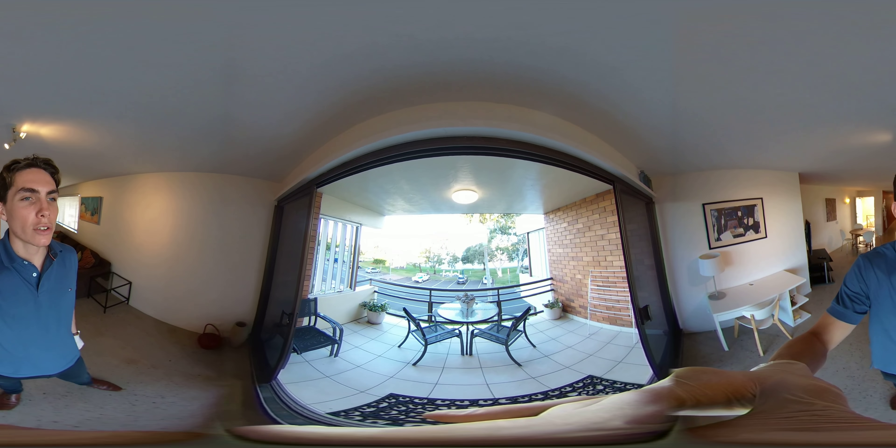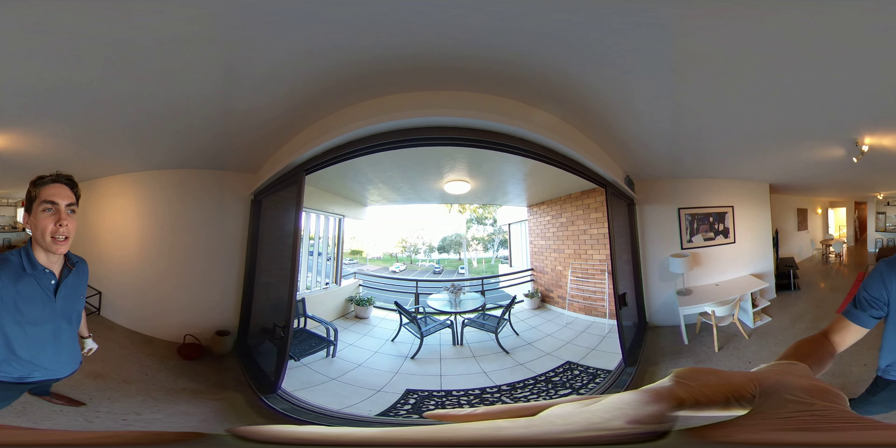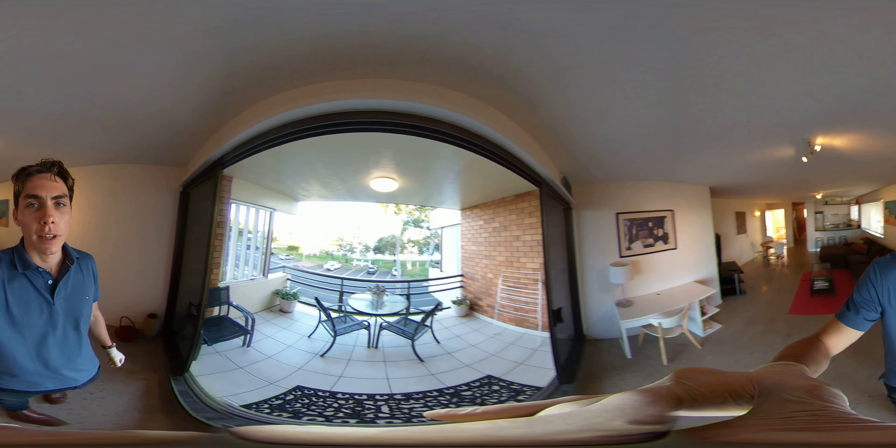So if this property is of interest to you, please reach out and let the Defined Property team look after you. Thanks guys, bye.